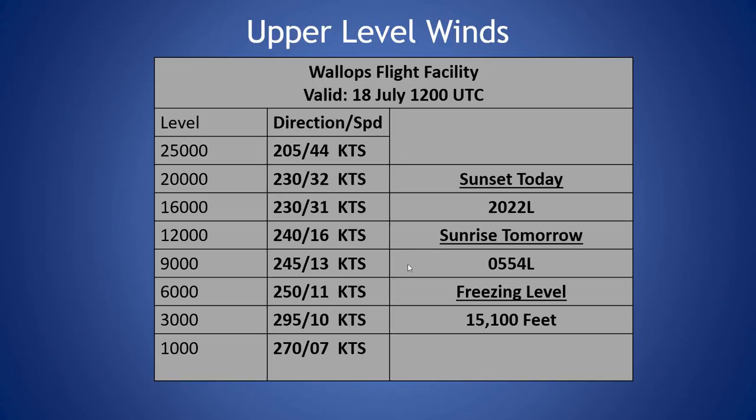Taking a look at our sounding from this morning, freezing level is at 15,100 feet. Winds are light out of the west in low levels, becoming more southwesterly in the mid-levels and still remaining light at about 10 to 15 knots, and increasing slightly out of the southwest up to 44 knots at 25,000 feet.